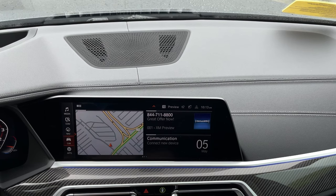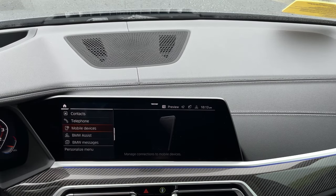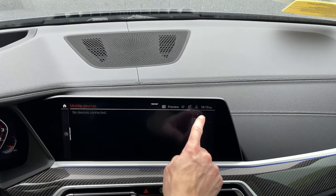Let me show you exactly how to set this up, because there are also questions about how to connect. You want to treat the device you're trying to connect to the car just like you're pairing a phone. You're going to go up to where it says COM for communication, then tap on where it says mobile devices, and then hit add new device up in the corner. At the bottom of the list, you can see where it says internet apps via Wi-Fi — that's what we want, because we're not trying to pair a phone for calls or audio, not Bluetooth, Apple CarPlay, or Android Auto. We're trying to connect a device to the vehicle specifically for the intent of getting it connected to the internet.